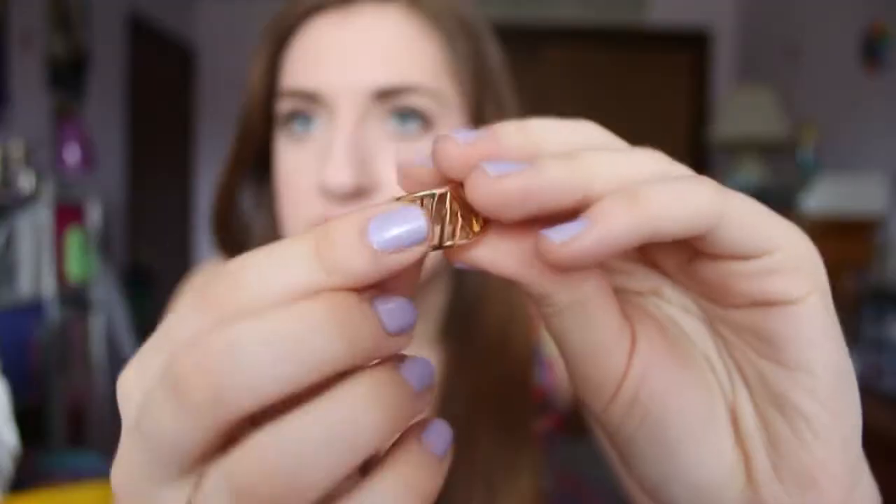Now we'll get into the stuff I bought yesterday, starting with Forever 21 since it's the first bag I see. I actually made two trips to Forever 21 — one was with my friend on Memorial Day, and one was by myself yesterday. We all know when I go shopping by myself that's when things get out of hand. When I went with my friend I didn't find any clothes, I just found some accessories. The first one is this little pinky ring.